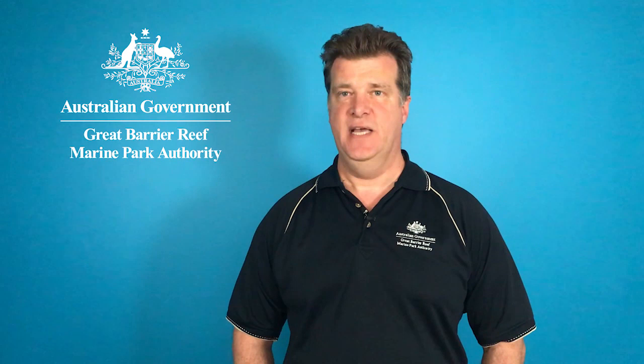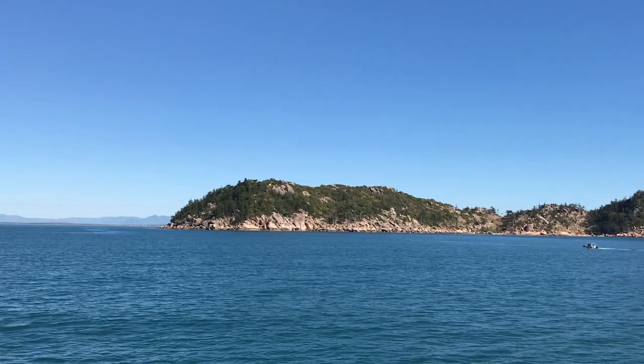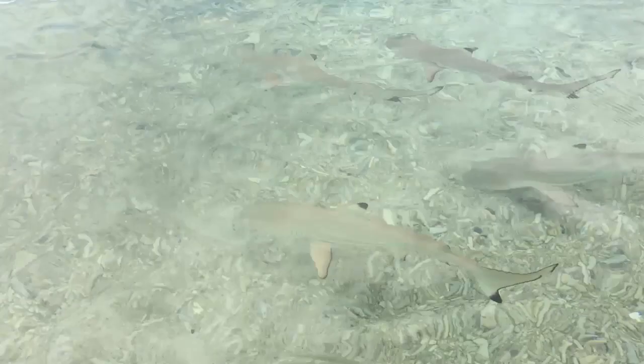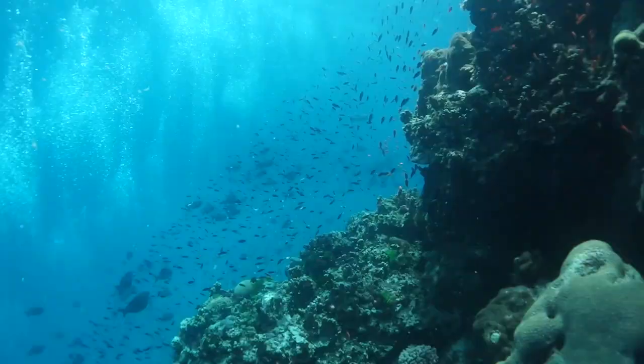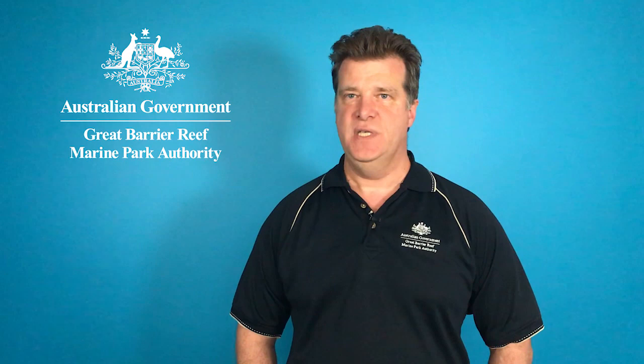At the moment, the satellites are telling us that the waters of the Great Barrier Reef Marine Park are mostly slightly below average for this time of year, which is great. And as we look forward, the forecasts from the Bureau of Meteorology are telling us that over the next three months or so, the waters of the Great Barrier Reef will mostly be about average — maybe a little bit cooler in the north and a little bit warmer in the south, but really not much of a deviation from the average.